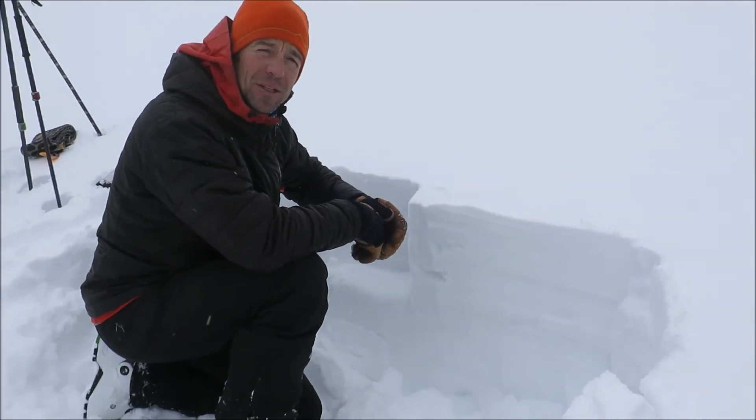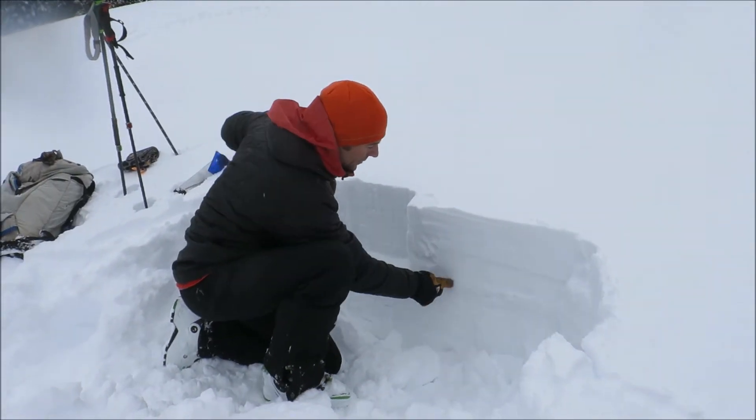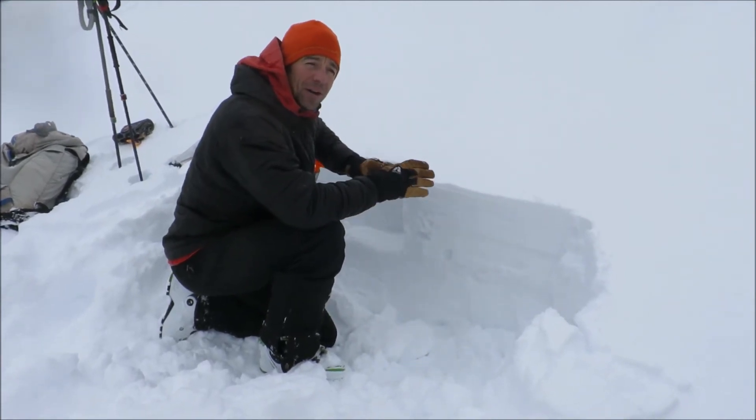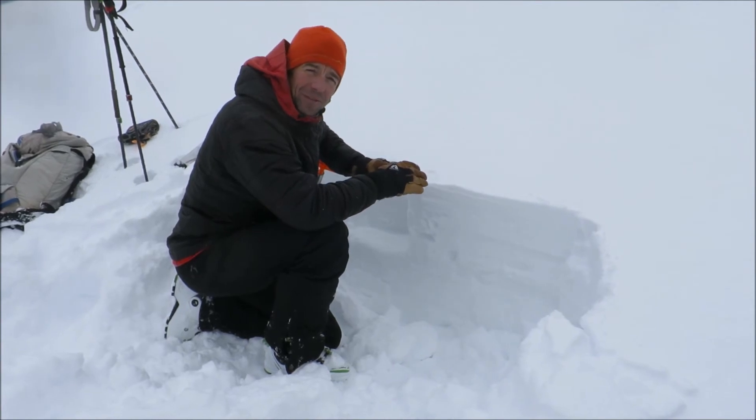Right now things are pretty stable — it's well-bonded to this really firm ice crust that it's sitting on top of — but tomorrow is going to be a completely different story.